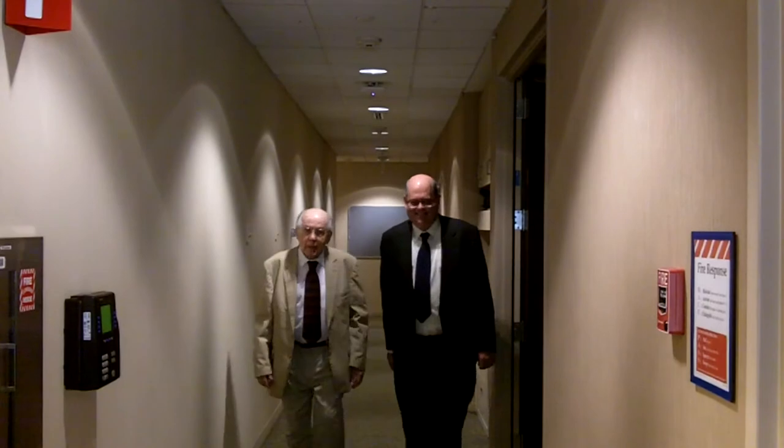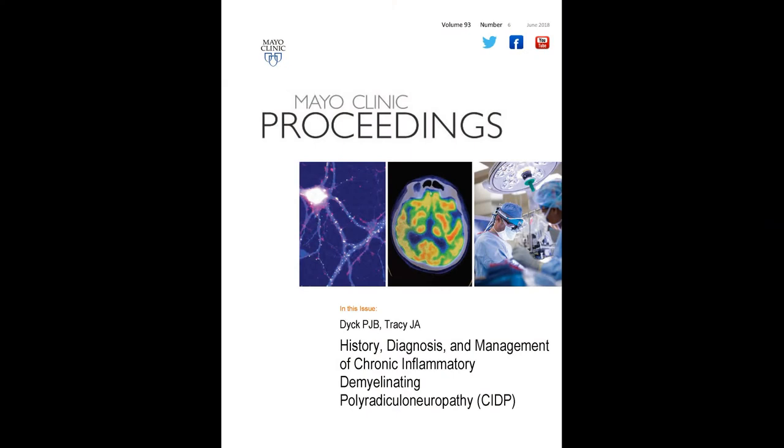Hello, I'm Dr. James Dick from the Mayo Clinic. I'm here with my father, Dr. Peter Dick, also of the Mayo Clinic, and we're going to talk about a review article that Jennifer Tracy and I wrote about the history, diagnosis, and management of CIDP, or chronic inflammatory demyelinating polyradiculoneuropathy.